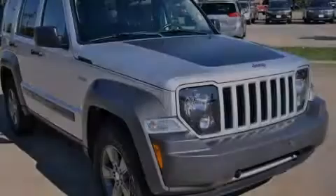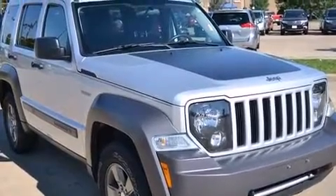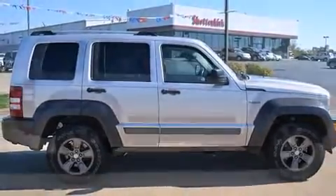Discerning drivers will appreciate the 2010 Jeep Liberty. With just over 30,000 miles on the odometer, this four-door sport utility vehicle prioritizes comfort, safety, and convenience.